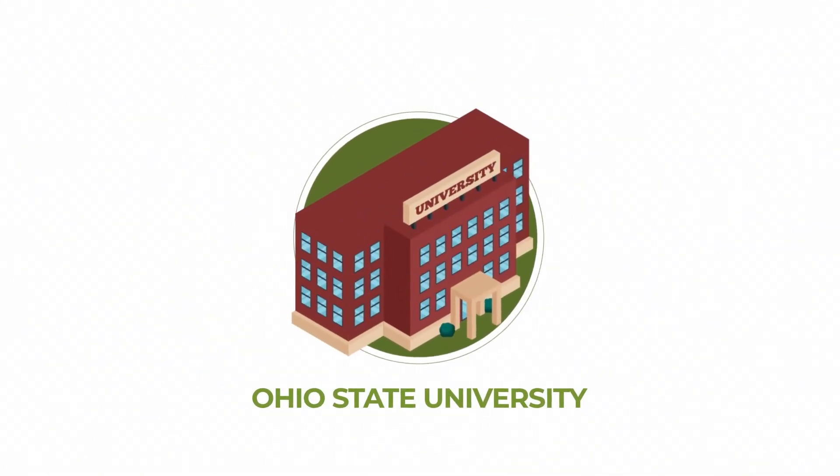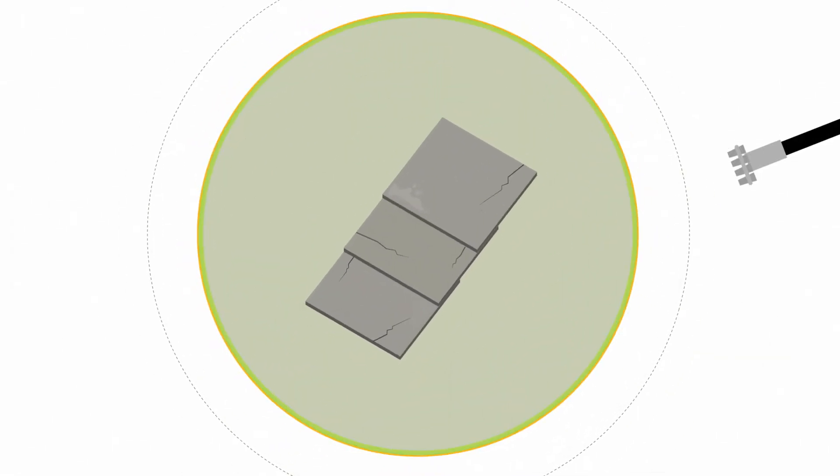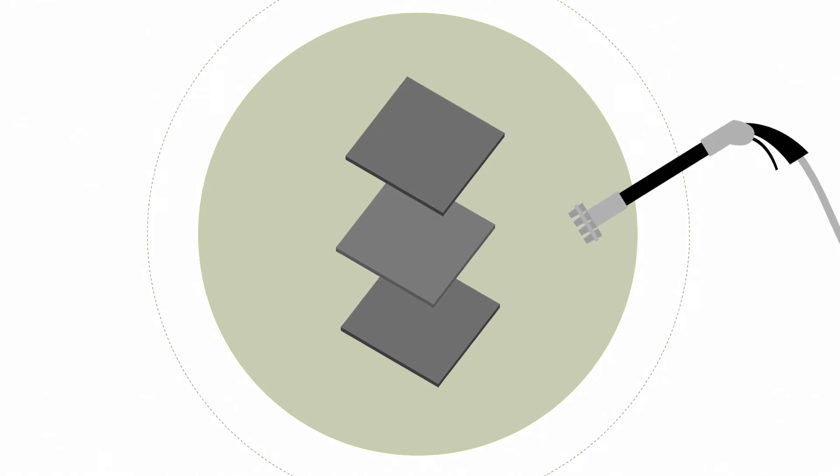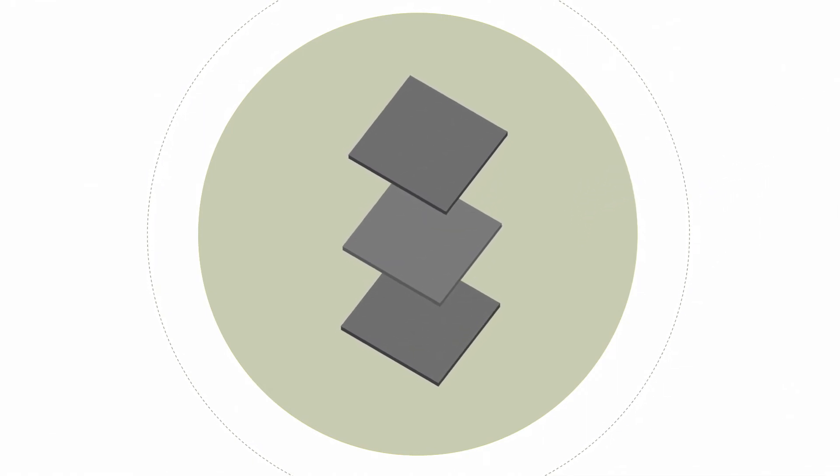Ohio State University put RoofMax to the test and proved that it restored flexibility, passing the same test required for brand new shingles.